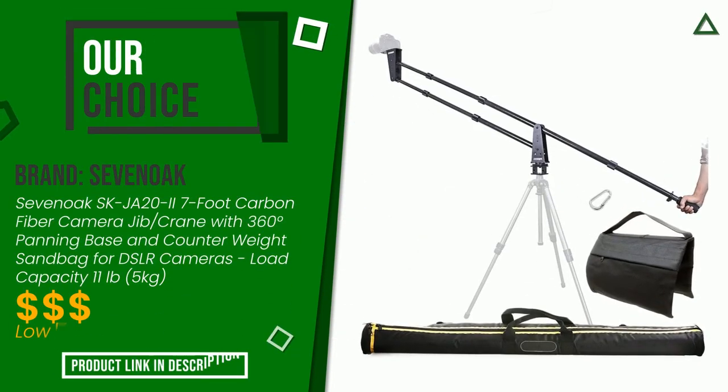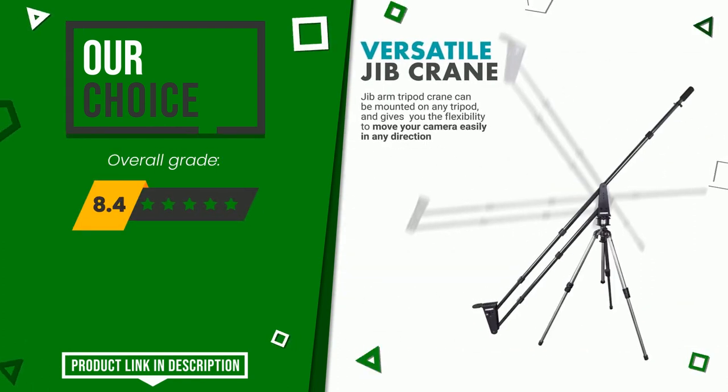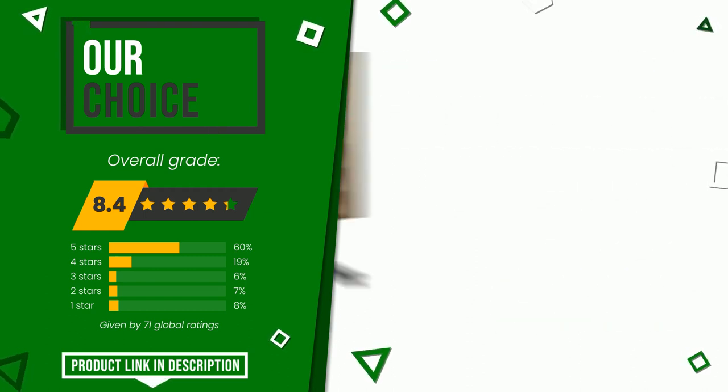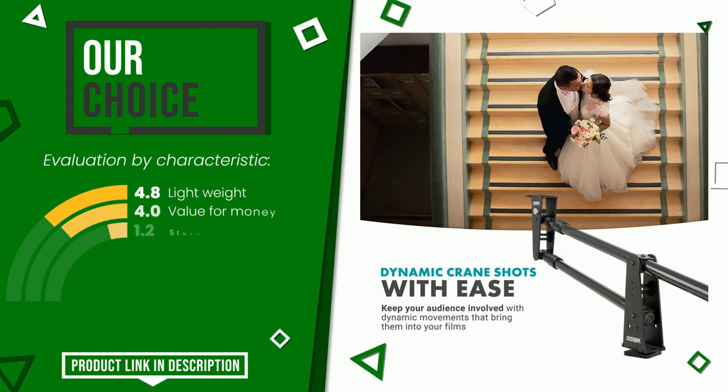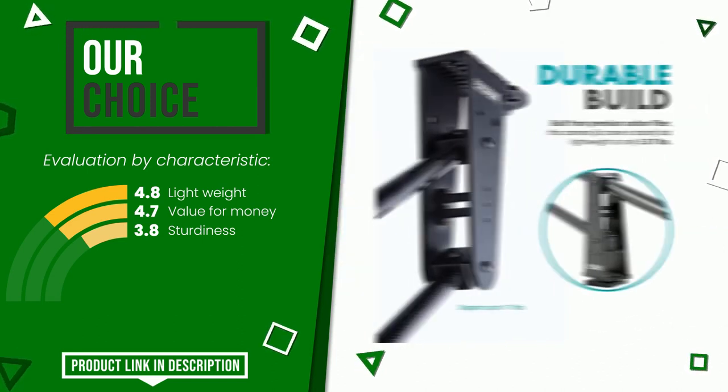Seven Oak made a product to which we awarded an overall rating of 8.4 out of 10. We evaluate it as the best choice. The main features are lightweight, value for money, and sturdiness. If you would like more details about this product or would like to purchase it, click the link at the bottom of the video description.